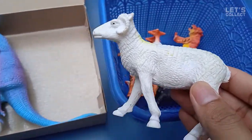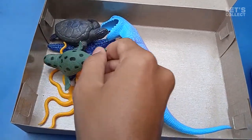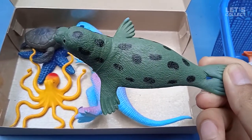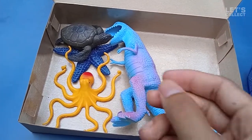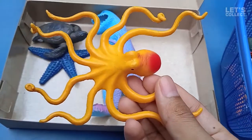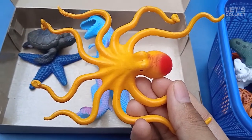Hey, look at this — this is a seal! And what is this, guys? We have an octopus here — it's the yellow one!